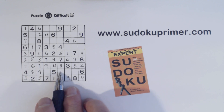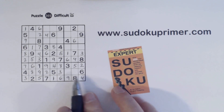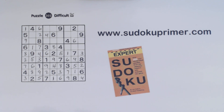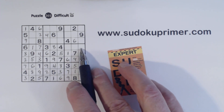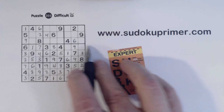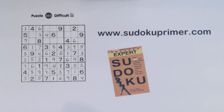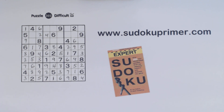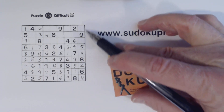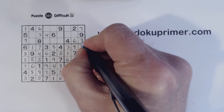Now we're only missing two and three here — we can fill in. And a one and a seven here. Now we're missing two, five, nine here. Two and a five, so that's a nine. And there's a two there, so we know these two numbers. Now we've got 3-7 here, 3-7 here, and we've got a one and a seven here. There's a one there, so we can fill in the three and the seven there.